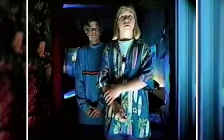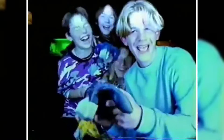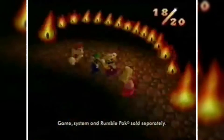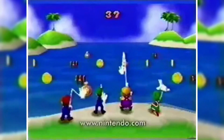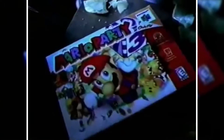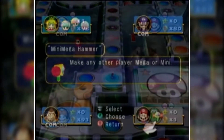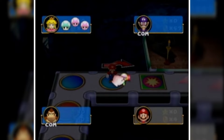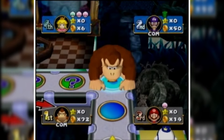The Mario Party series started on the Nintendo 64 in 1998, and the multiplayer-focused board game and mini-game style of gameplay became an immediate hit. The first Mario Party sold 2.7 million copies, immediately launching the series into mass popularity and solidifying it as a regular Nintendo series. After two more sequels and the end of the N64, the birth of the GameCube brought four more Mario Party sequels, leading me to numbers 10 and 9 in today's video.